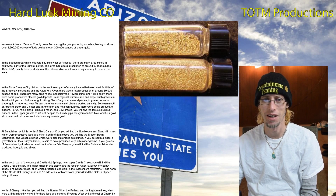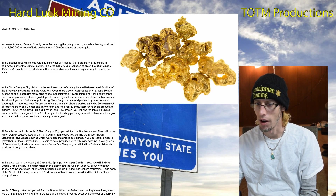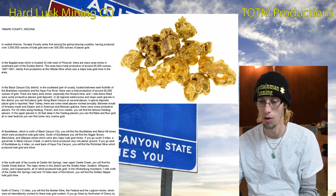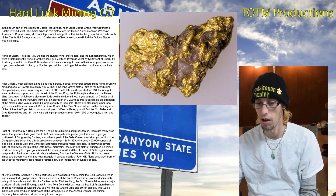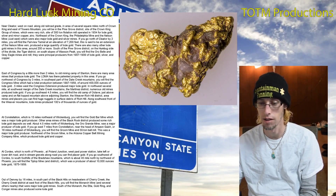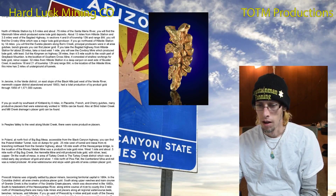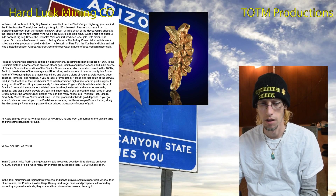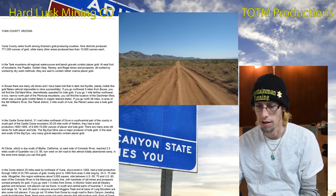Yavapai County is in central Arizona and it ranks first among the gold producing counties with three and a half million ounces — that's a lot of gold. There are definite mining districts and towns throughout the county, including near Prescott, with tons of areas to explore.